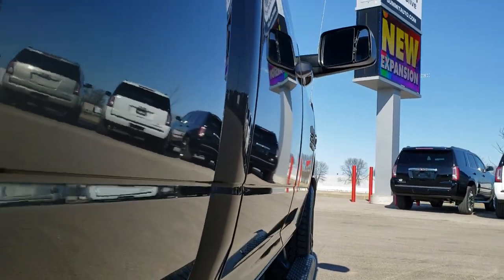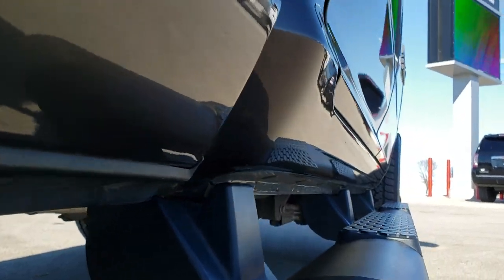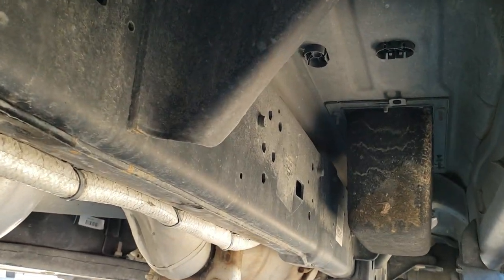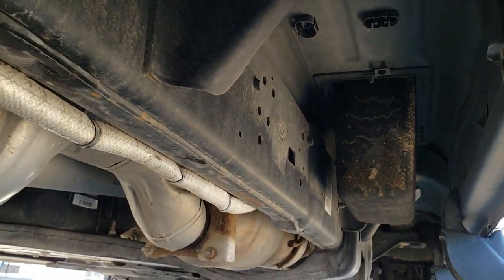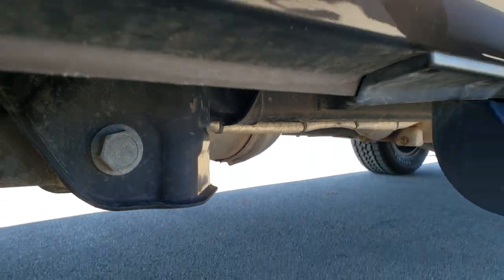That's why we offer the Summit Auto Fast Pass option — there's a link in the upper right of your screen to our website where you can apply for financing, get pre-approved, see a payment quote, even appraise a trade, all from the comfort of your own home. So when you get here, all you've got to do is drive the truck, love it, and take it home.